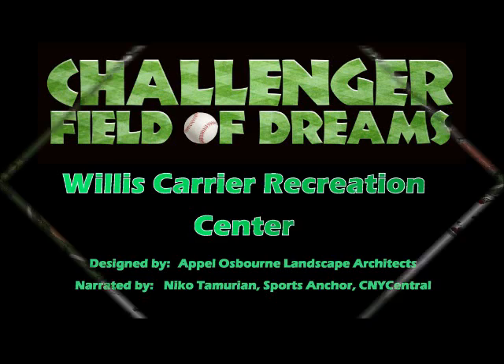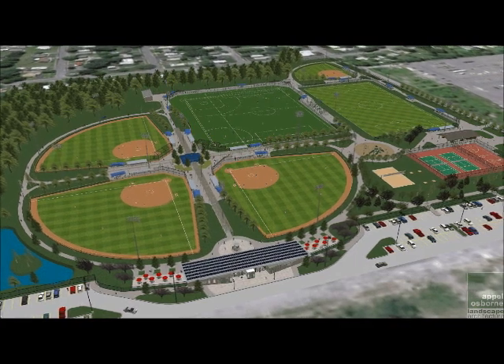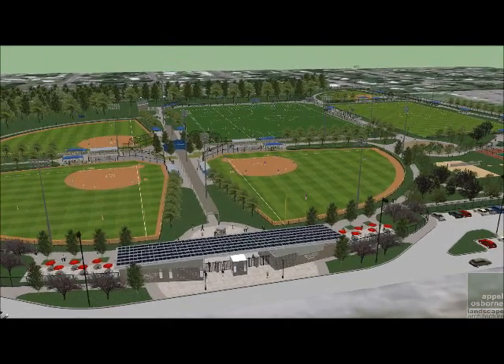No matter what direction a visitor arrives from, they will be greeted by the Gateway Building. This building will be the welcoming center and will house concessions, retail, ticket booths, bathrooms, changing areas, a meeting room, and even a first aid area.